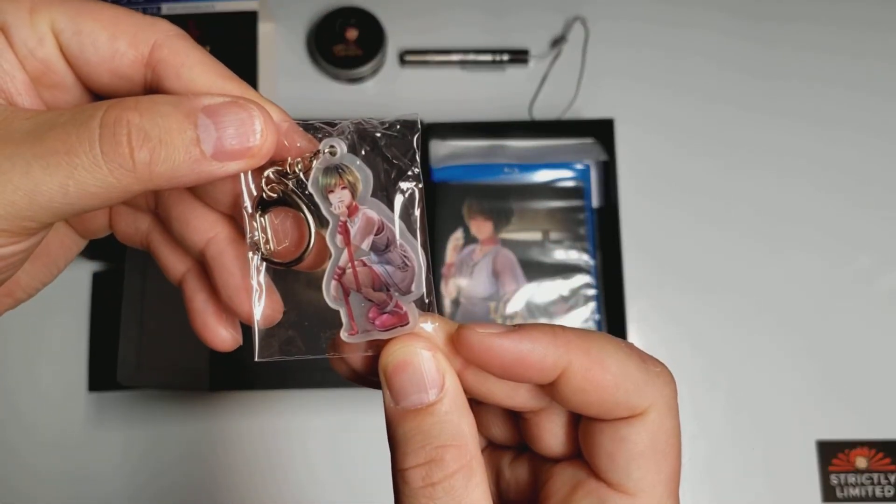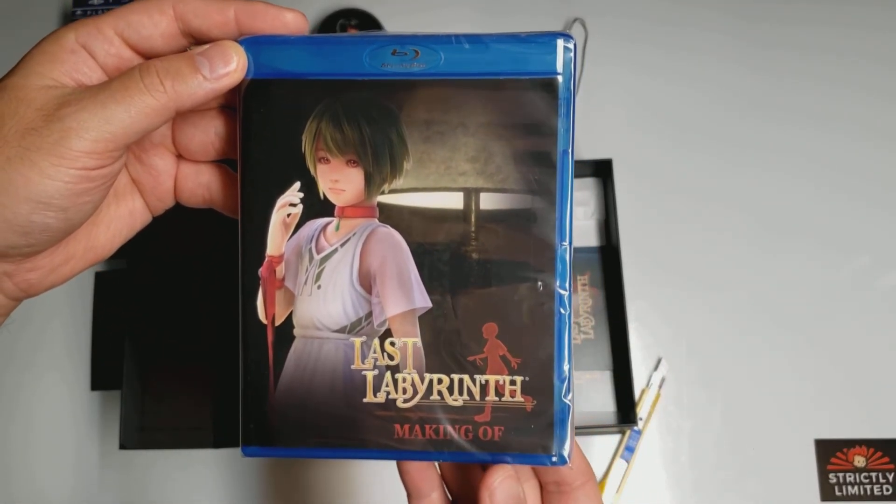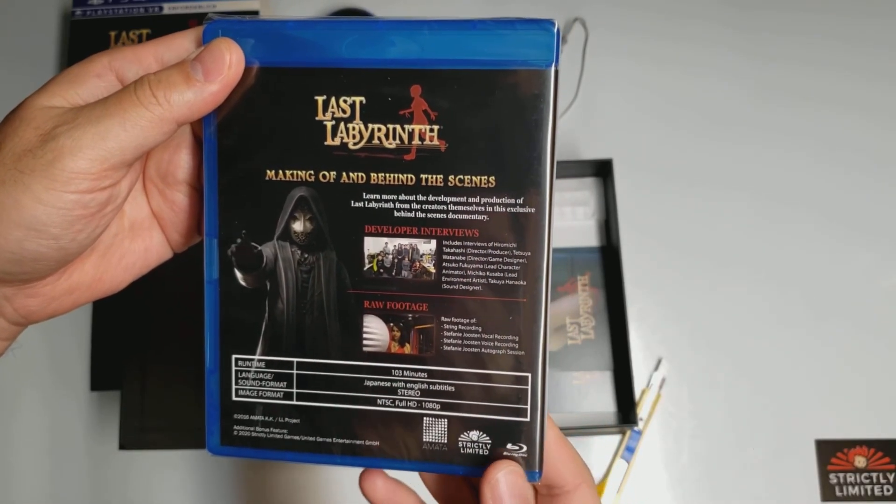There's the keychain. Then a making-of Blu-ray.